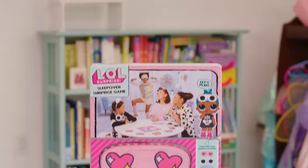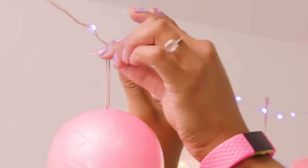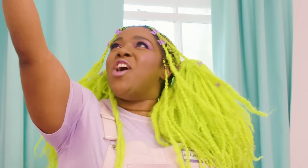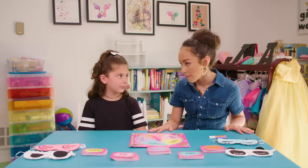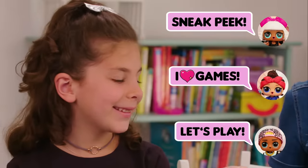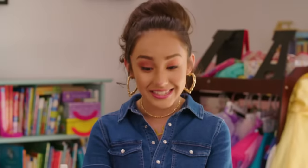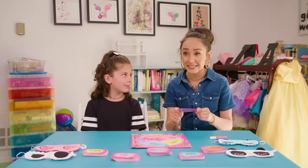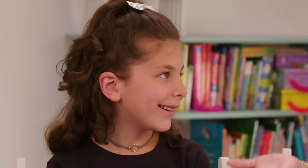You know what else I have in store? A really cool game. Let's go play! I'm so excited about how the light picture turned out with the Bling series balls — they look so cute. I really love how this grid came out. This is the LOL Surprise Sleepover Surprise game — you're getting a sneak peek. All you have to do is spin the spinner, pick a card, and do the dare. Act like a bee just landed in your hair!